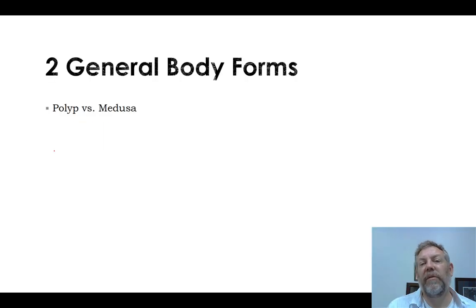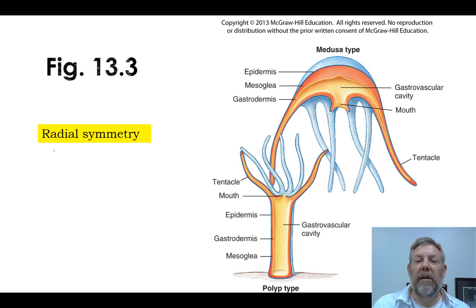We have two general body forms within this phylum, and a lot of organisms will show both as part of their life cycle, while some will only show one. It's the polyp versus the medusa. The medusa — think of Medusa's head with snakes for hair — is the form you think of when you picture a jellyfish. The polyp is the sedentary form: the same basic shape but flipped upside down and stuck to the bottom, like a sea anemone. Most cnidarians will have both forms somewhere in their life cycle.